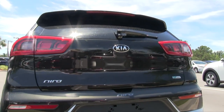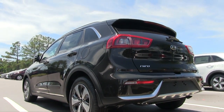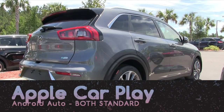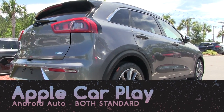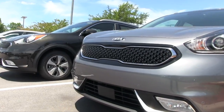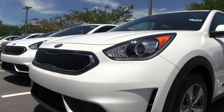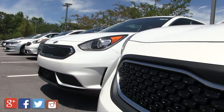I suggest y'all stopping by Stokes Kia in Goose Creek and looking at all the lineup they have — just a great selection of vehicles on ground. It does come standard with Apple CarPlay and Android Auto. For the safety features, it's going to have a blind spot monitoring system, adaptive cruise control, and a lane departure warning system — a lot of nice safety features on the Niro.